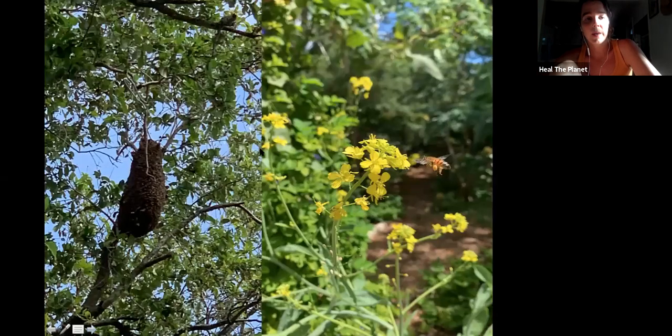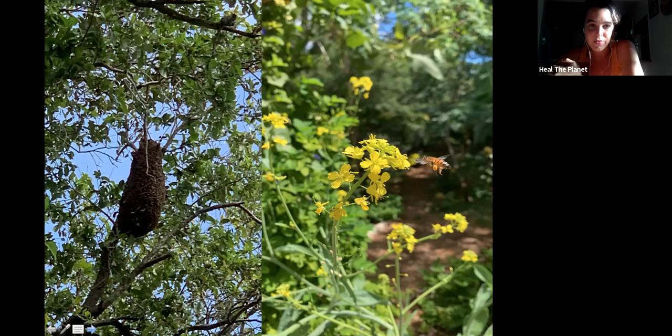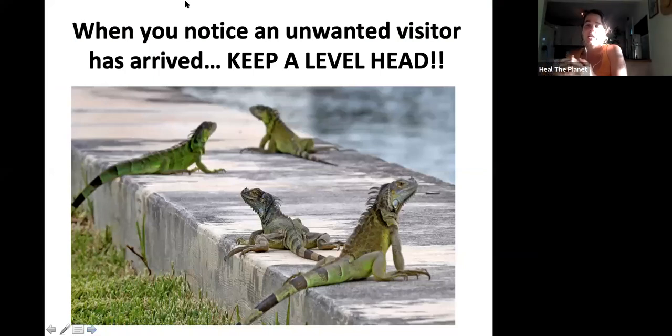Here's some things going on in my garden: there's a wild beehive — they actually swarmed last Friday when we were teaching our class online. There's a little bee pollinating some mustard in the front yard. When you notice an unwanted visitor has arrived, keep a level head. All my friends in the tropics, I know I just got to the iguana slide and you're panicking inside — because for my friends in Ontario it might be deer, and in Hawaii it might be wild pigs. All of us have a creature that is challenging.